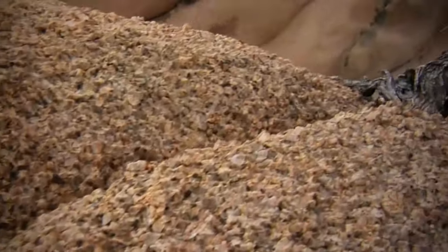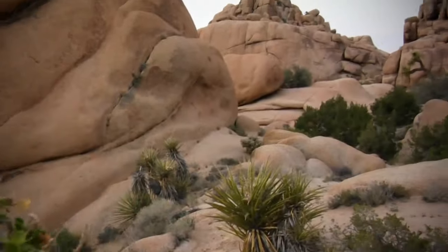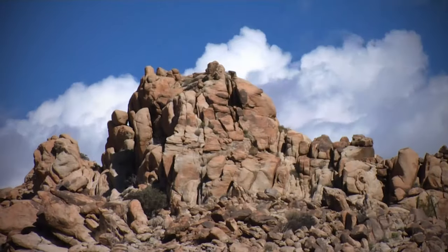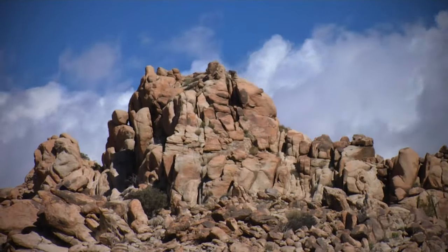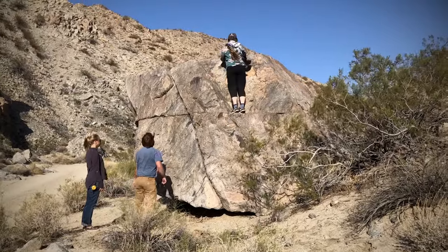Other than Joshua Trees, the other major natural feature of the park are the rock formations. Unlike rocks found elsewhere, these resemble piles of boulders. This terrain is sought after by climbers, who use the odd formations and gritty textures for training and short ascents.